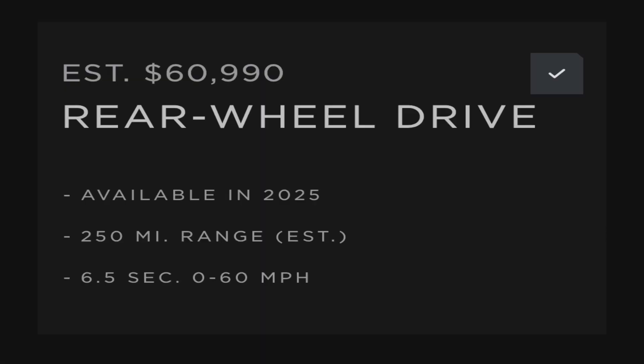Starting with the single motor, now called the rear-wheel drive — yes, the single motor is alive and well. There was a lot of rumor that it was dead, but nope, it is back. Instead of $40,000, it now starts at $60,990 — that is a $21,000 increase. It's also not available until 2025. It only comes with 250 miles of range, which for an EV truck I was hoping for a little bit more, something with a three in front of it. So if you're looking to tow, the single motor is probably not the one for you. It also has a 0-60 of 6.5 seconds — not great but not terrible.